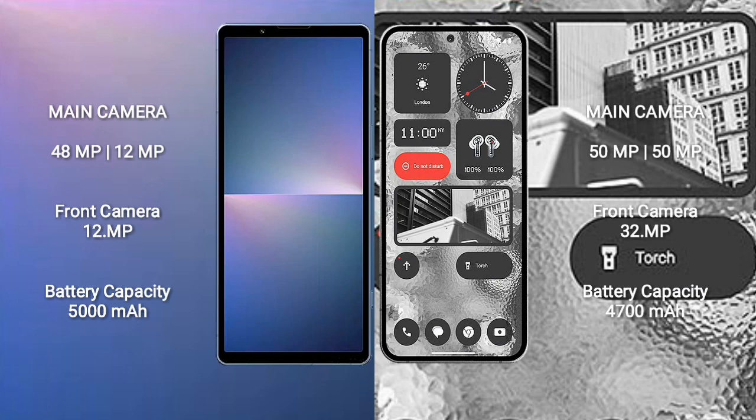Sony Xperia 5 Mark 5 features a dual rear camera setup of 48MP plus 12MP and a 12MP front camera. Nothing Phone 2 features a dual rear camera setup of 15MP plus 15MP and a 32MP front camera. The Xperia 5 Mark 5 has a 5000mAh battery with 25W fast charging, while the Nothing Phone 2 has a 4700mAh battery with 45W fast charging.